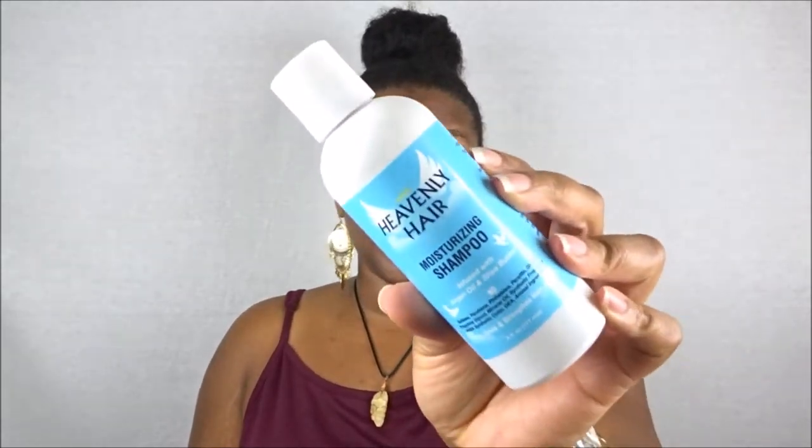This is a new brand I'd never heard of — Heavenly Hair — and this is their Moisturizing Shampoo infused with argan oil and shea butter. I've been using the mango shea butter shampoo from Cream of Nature, which my hair really loves, so I can imagine this will be similarly moisturizing. It's not super thick but I imagine it will give a good lather.